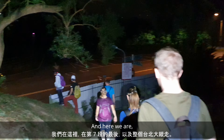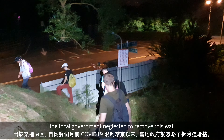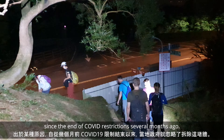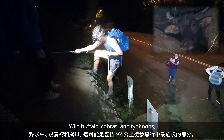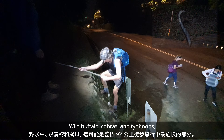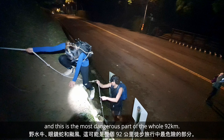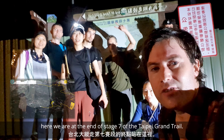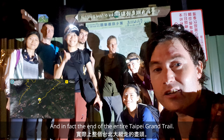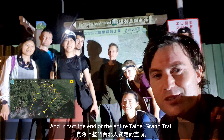And here we are. For some reason the local government neglected to remove this warning since the end of the COVID restrictions several months ago — wild buffalo, cobras, typhoons — and this is probably the most dangerous part of the whole 92 kilometres. And here we are at the end of stage 7 of the Taipei Grand Hike, and in fact the end of the entire Taipei Grand Hike. So we did it!